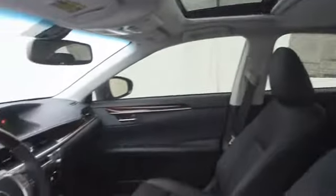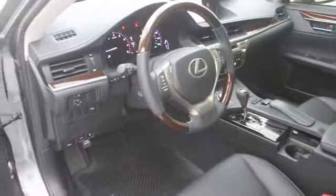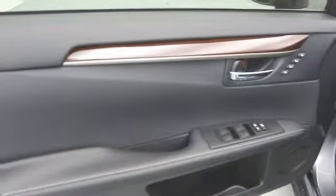Fog lamp, trip computer, remote power door locks, tachometer, cargo area light, center console, daytime running lights, remote window operation, vanity mirrors, engine immobilizer, tire pressure monitoring system, radio data system.